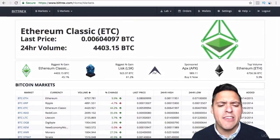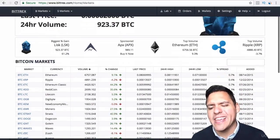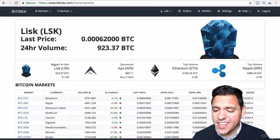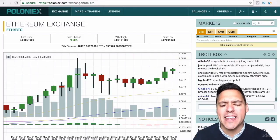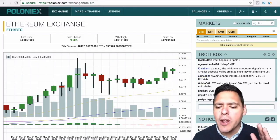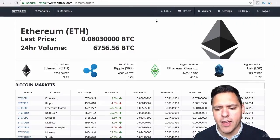You'll probably ask me, do I even need Poloniex if everything is available on Bittrex? In my opinion, although the interface is quite nice and it's much faster than Poloniex, I find Poloniex much easier and much more user-friendly for buying and selling. So I will only use Bittrex if there is a currency that I cannot buy on Poloniex.